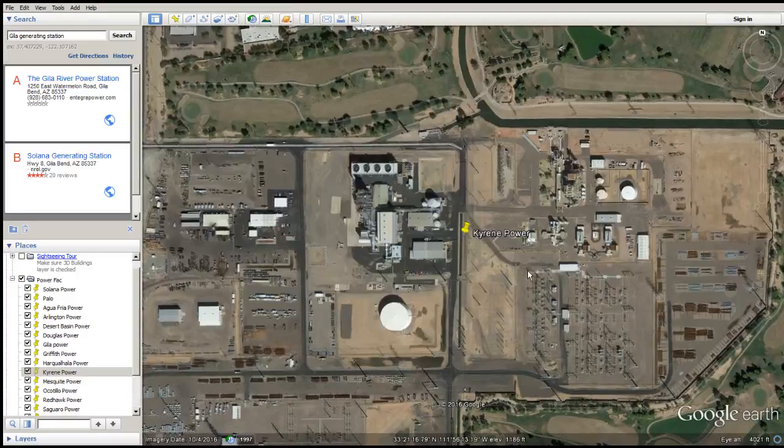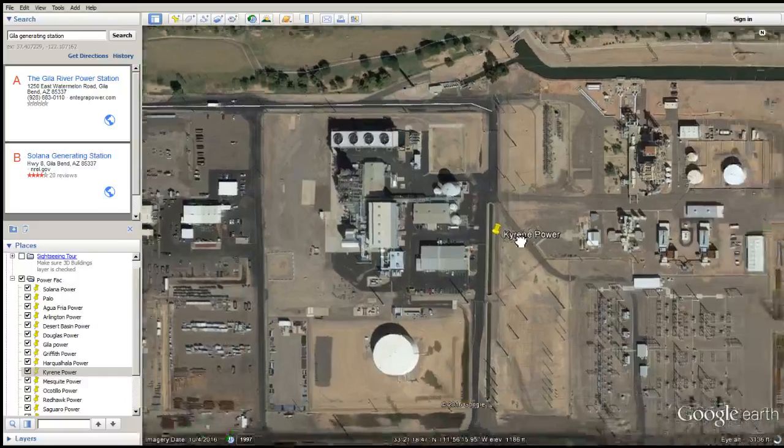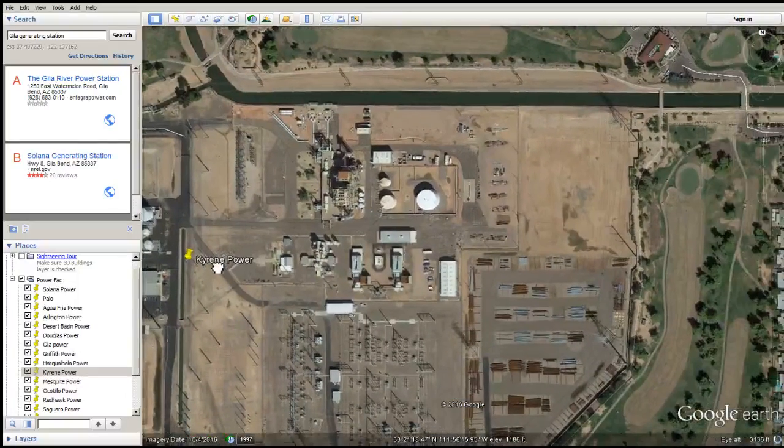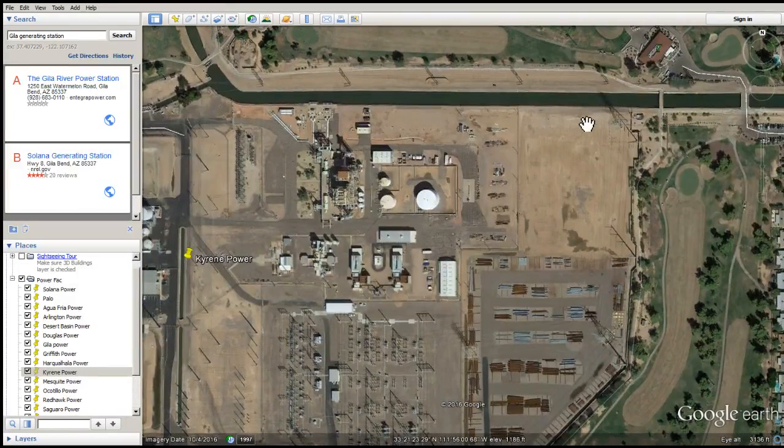Kyrene Power Station — another one that uses wet surface air cooling. They've got wet surface air cooling all over this place. And I knew there used to be facilities here — this is where that histogram comes into play. If I remember right, this is the plant that used to have the wet surface air cooling facility right up here in the north. So let me go back on the histogram.